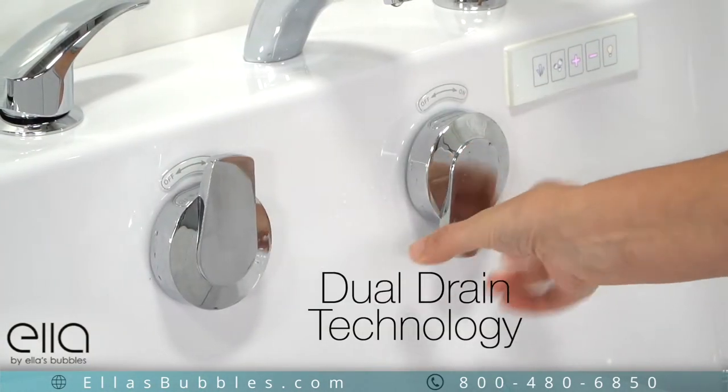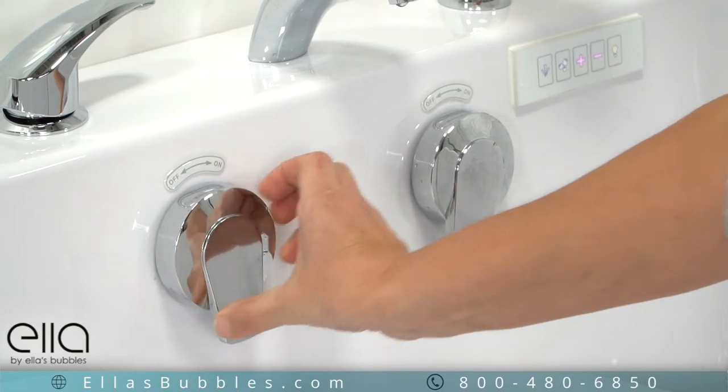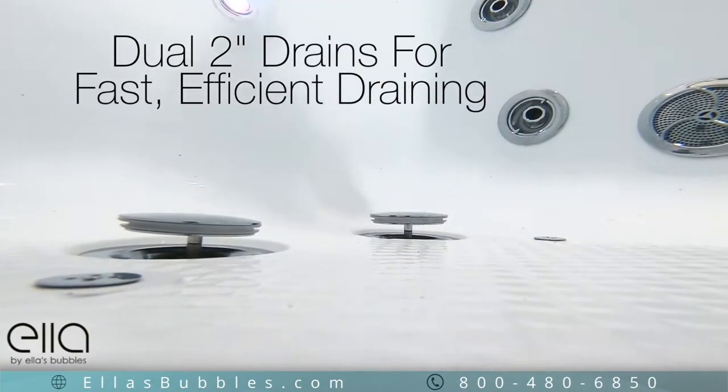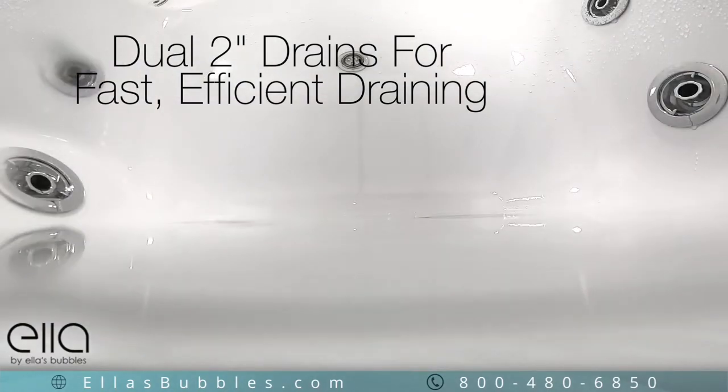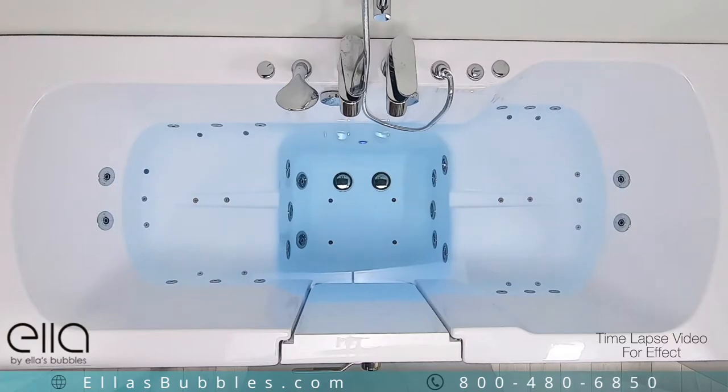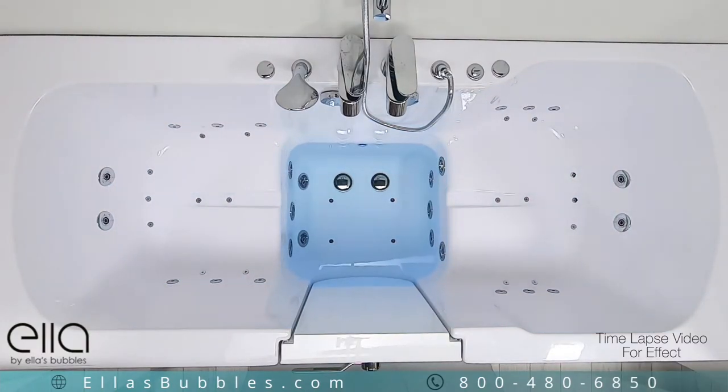Ella tubs have exclusive industry-leading dual-drain technology. Dual two-inch four-port drains provide fast, efficient drainage for your utmost comfort. Under ideal conditions, this tub will drain roughly in three minutes and 30 seconds.